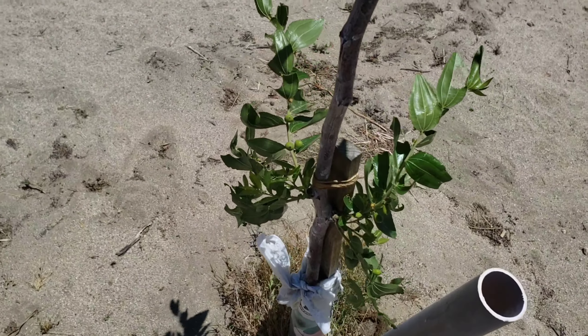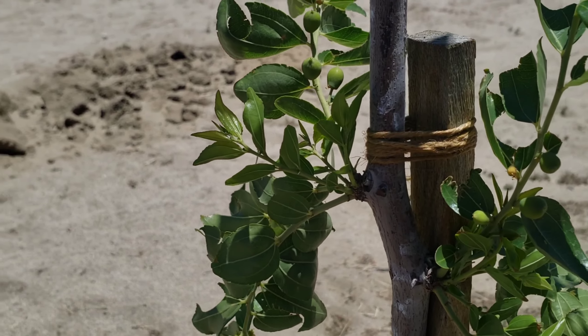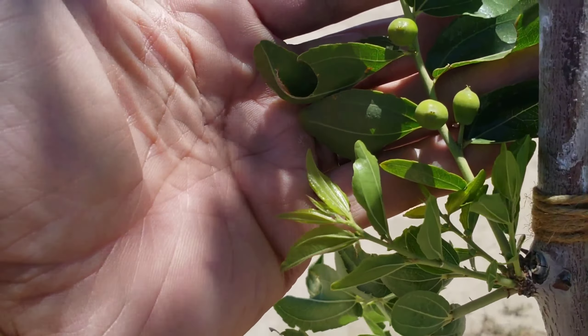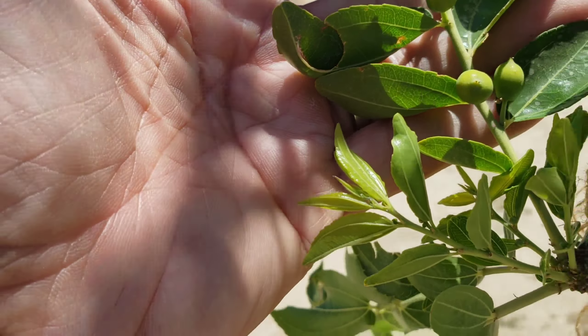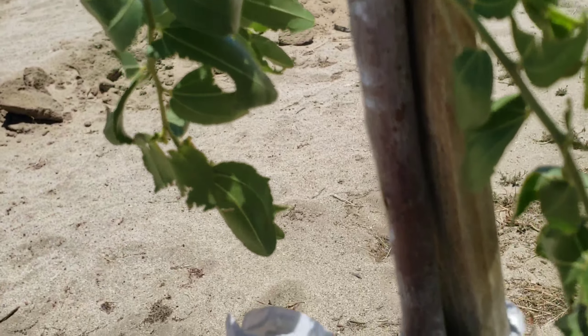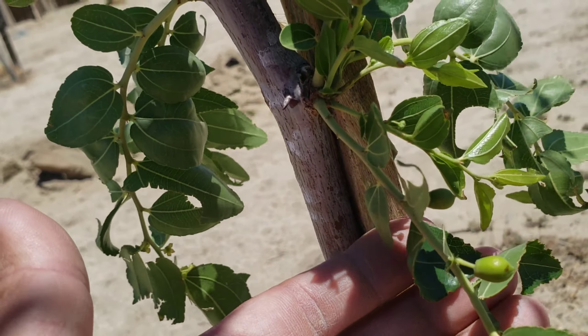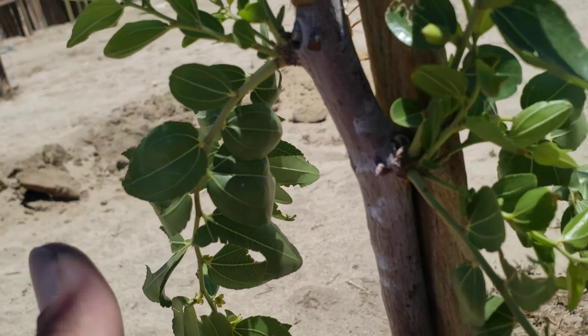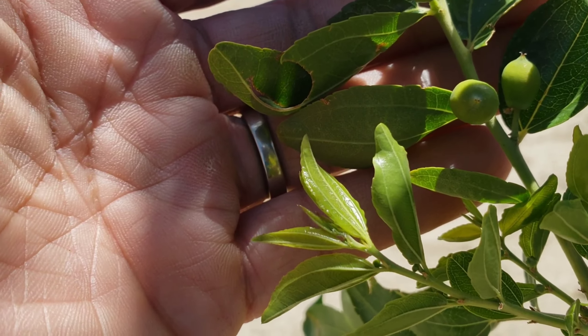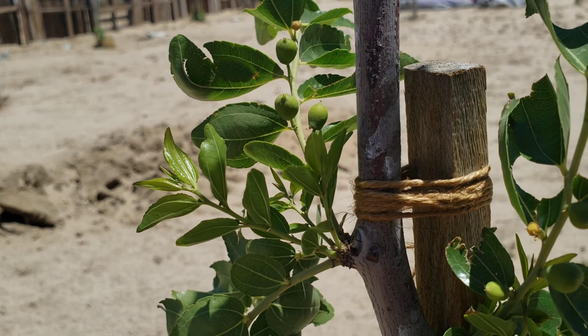Look what we got here on our jujube tree — fruits growing! Hopefully they'll get bigger and the critters won't eat them. Jujube fruits are really good, they taste great. I'll check out the other jujube tree as well to see if it's fruiting too.